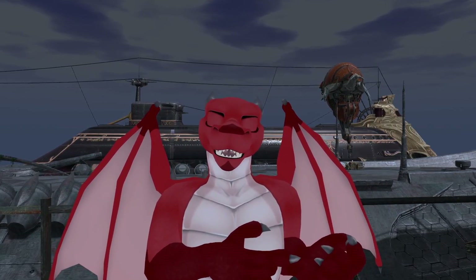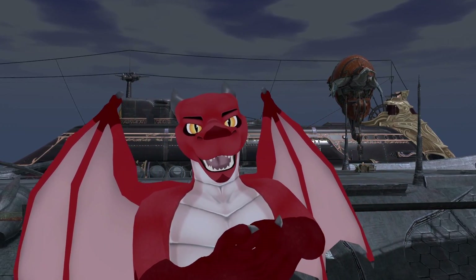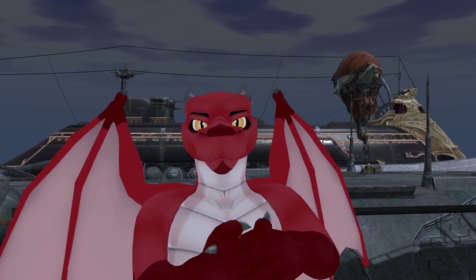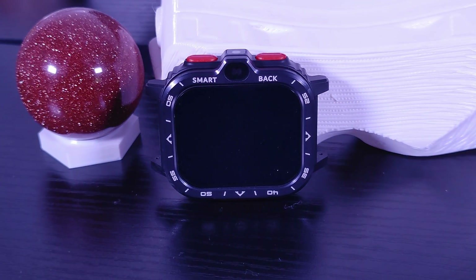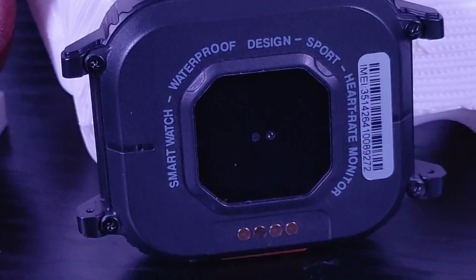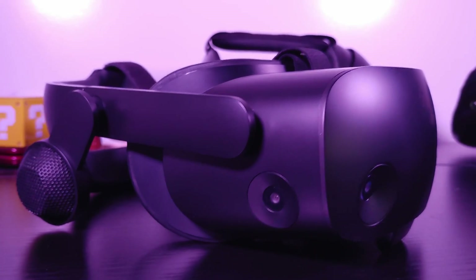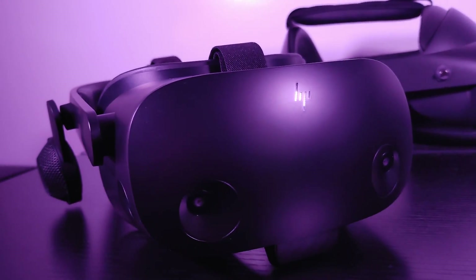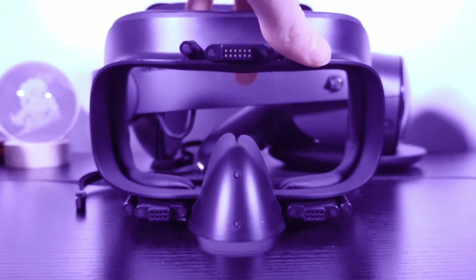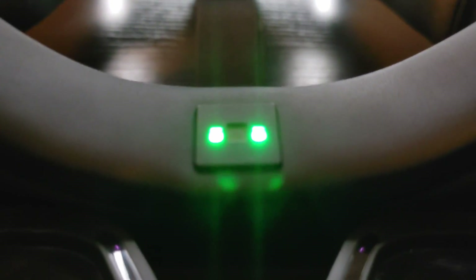Using biosensors on a VR headset isn't a new concept. What is new is not having to drop an ungodly amount of money to get them. Biosensors might sound like something super fancy, but they can really be something as simple as a heart rate monitor. In fact, we've actually seen a headset with this before — the HP Reverb G2 Omnicept edition. It's in the facial interface, really uncomfortable and not the most useful, but it's there.